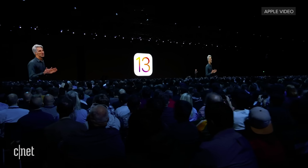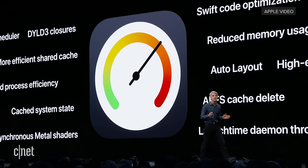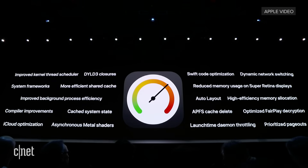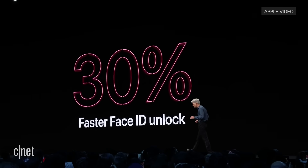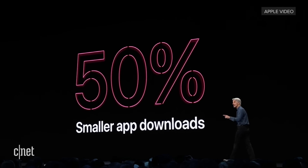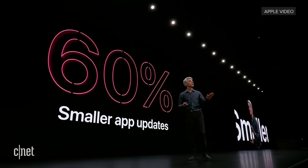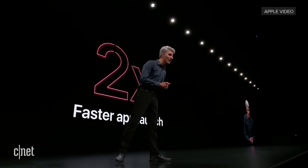iOS 13 is a huge release packed with lots of capabilities. But we know that nothing is more important to our iPhone users than performance. So this year we worked top to bottom in the system, making everything faster. Things like unlocking with Face ID — now 30% faster. We've changed the way we're packaging apps on the App Store, and when this rolls out in the fall with iOS 13, your downloads are now 50% smaller, and updates 60% smaller. It's up to twice as fast to launch apps in iOS 13.